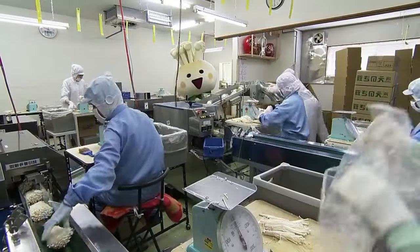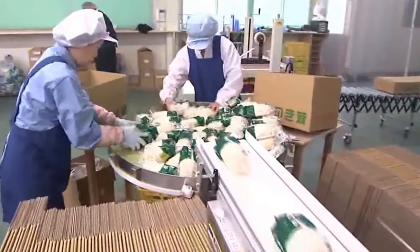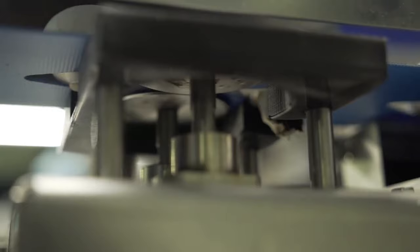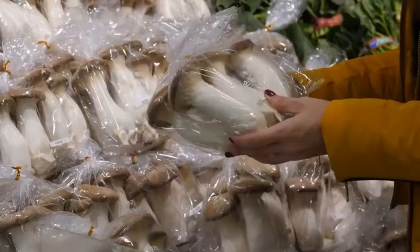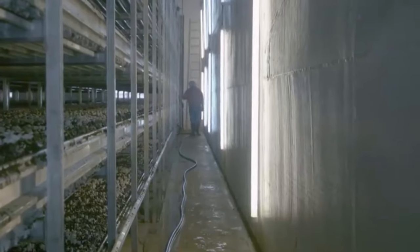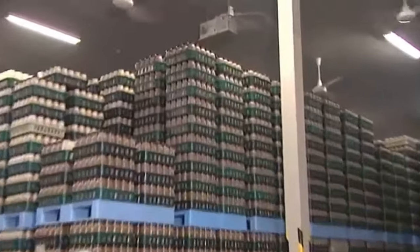Automation extends to packaging, where advanced systems sort and package mushrooms based on predetermined criteria such as weight or size, ensuring efficiency and uniformity. Quality control measures are rigorously implemented throughout processing, utilizing advanced technologies like imaging systems and sorting algorithms to identify and eliminate any defective or substandard mushrooms, guaranteeing that only high-quality produce makes it to the market. Post-harvest handling makes use of modern technology including controlled atmosphere storage techniques, maintaining specific environmental conditions such as temperature, humidity, and gas composition to extend the shelf life of harvested mushrooms and preserve their quality during storage and transportation.